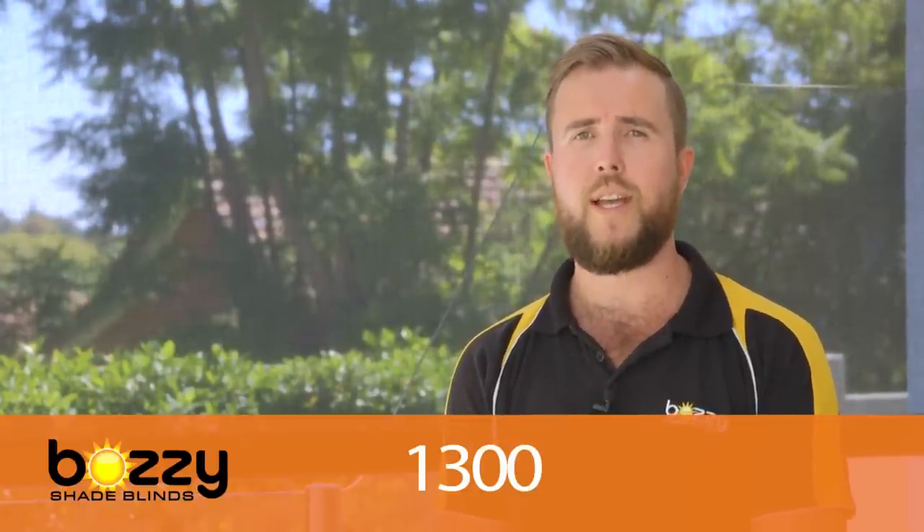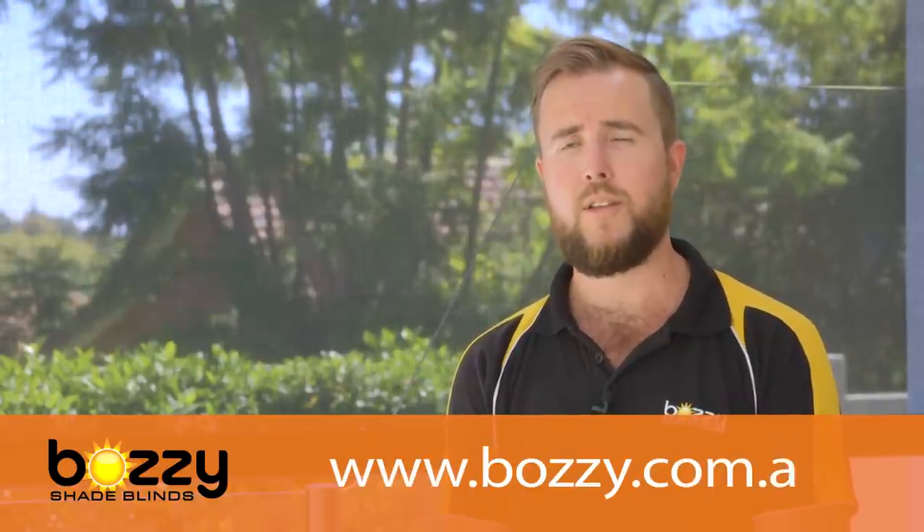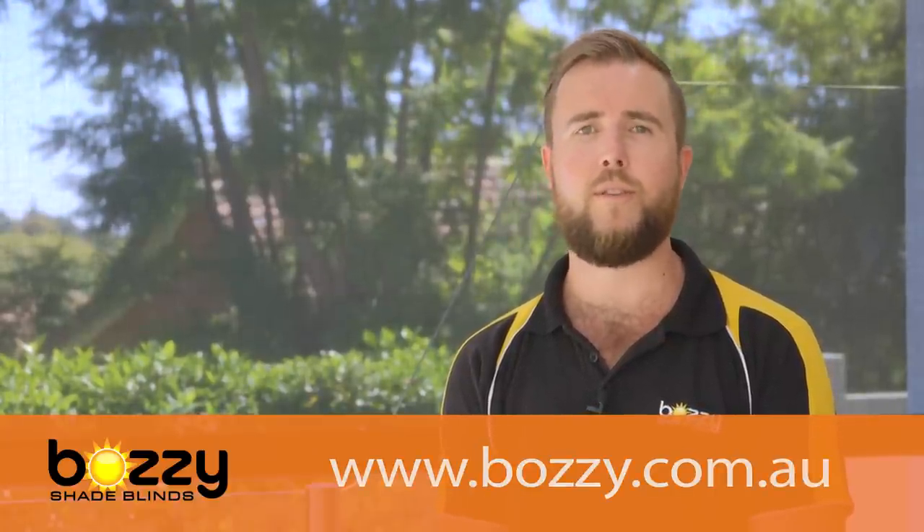If you're after a free measuring quote from Bozzy Shade Blinds, please don't hesitate to give us a call on 1300 800 234, or pop into our showroom in Carlisle on the corner of Planet and Briggs Streets, or jump onto our new website at www.bozzy.com.au.